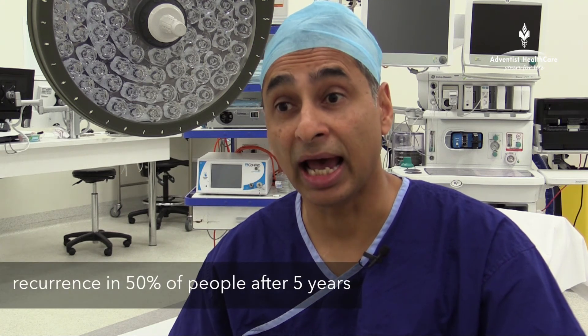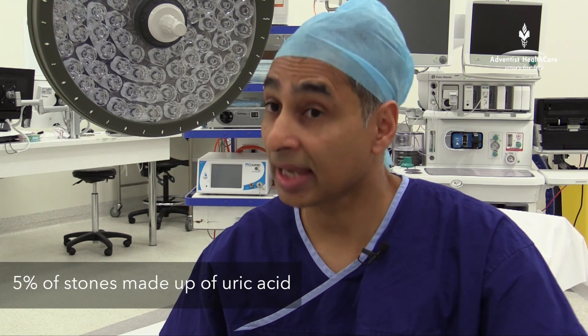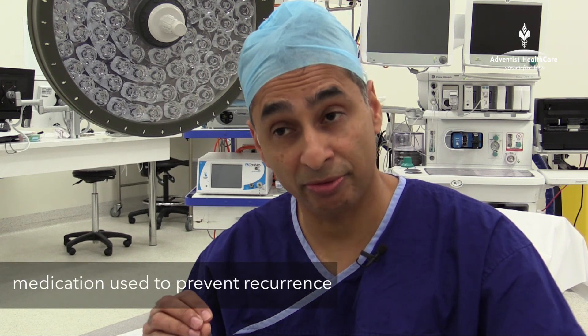The main problem with kidney stones is recurrence. Recurrence can occur in 50% of people at five years after their first attack. So it's very important to address the causes of kidney stones. About five per cent of kidney stones are made up of uric acid. These stones can be dissolved. Medications can do this, and also patients with uric acid stones can have stones prevented by taking medications over the long term.